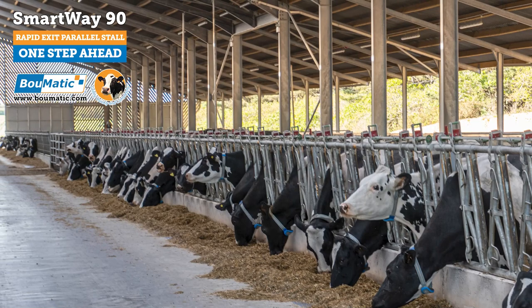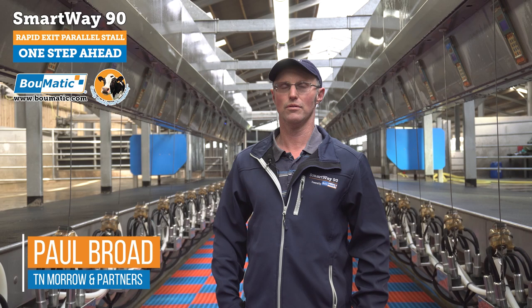Subsequently, we've increased our cows along the way from 70 up to now, at the present time, about 330. I farm with my brother-in-law. We've got Holstein Friesian cows doing over 11,000 litres on twice-a-day milking, 4% fat, 3.3% protein.